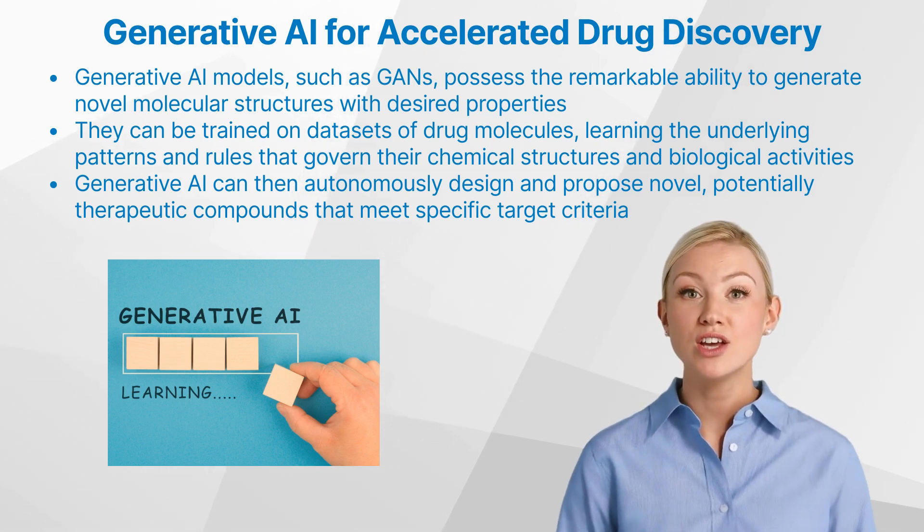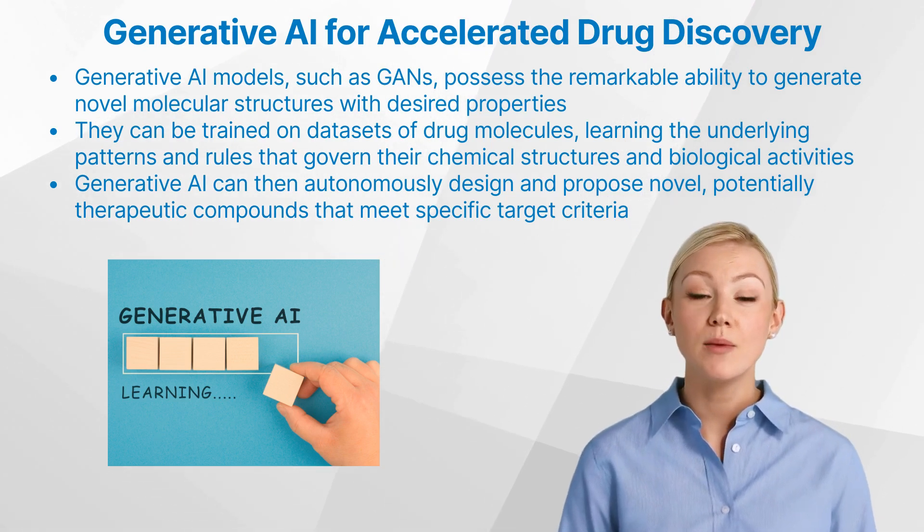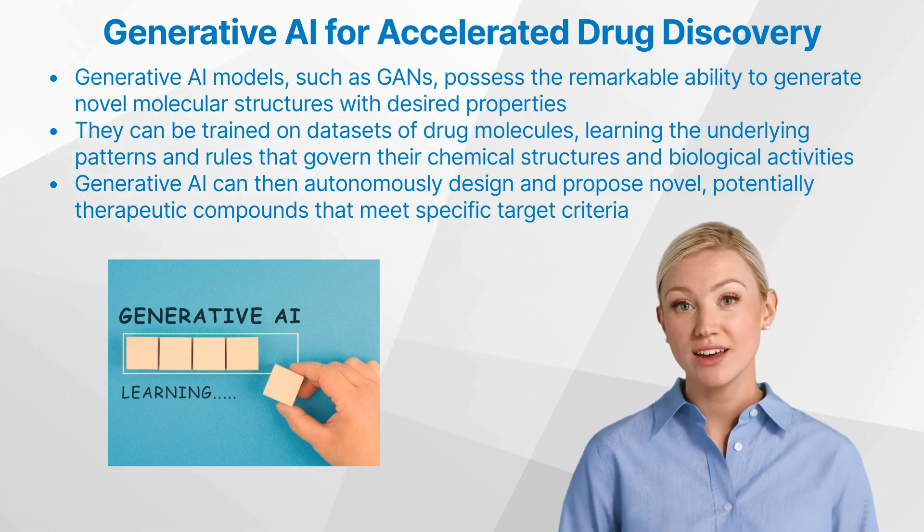By learning the underlying patterns and rules that govern chemical structures and biological activities, generative AI can autonomously design and propose novel, potentially therapeutic compounds that meet specific target criteria.